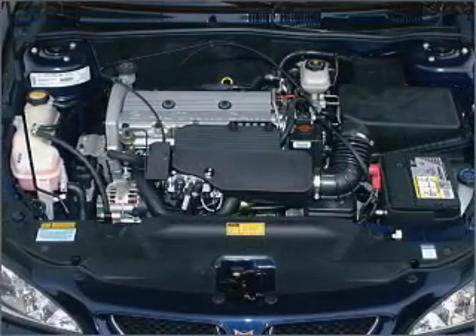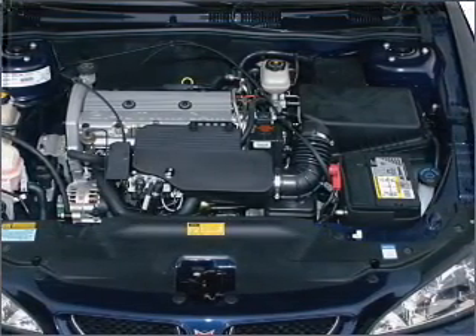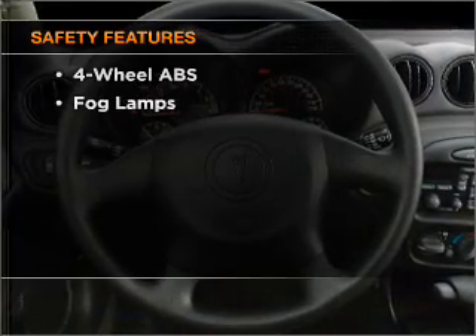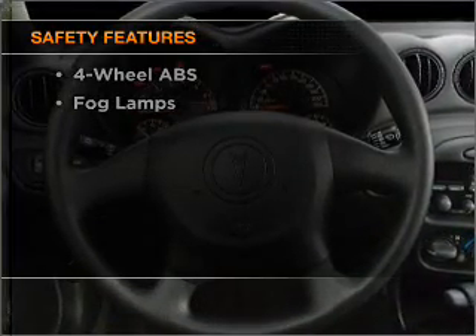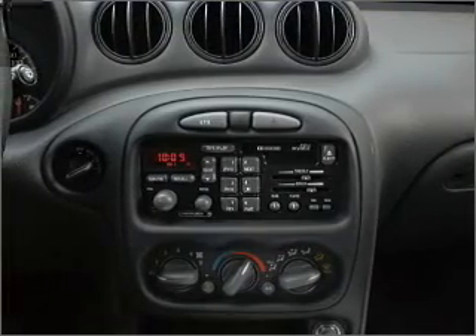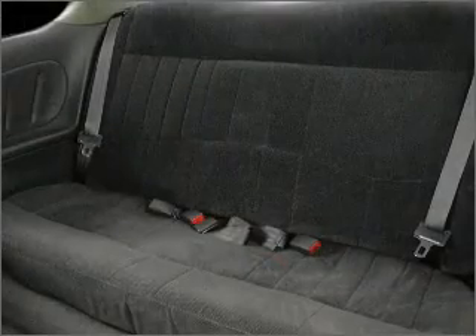Air conditioning, power door locks, power steering, an alarm system, an AM-FM stereo, an adjustable tilt steering wheel. If safety is a high priority, rest assured knowing that these top safety components are included: front ventilated disc brakes, passenger airbag, daytime running lights. Call today to schedule a test drive.